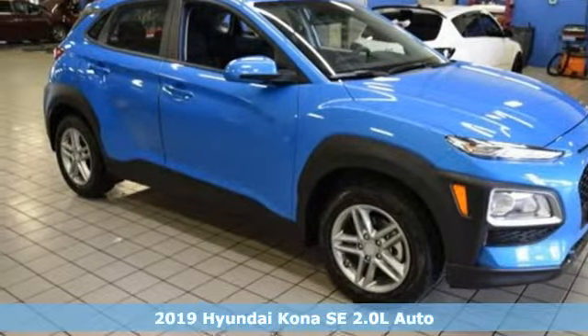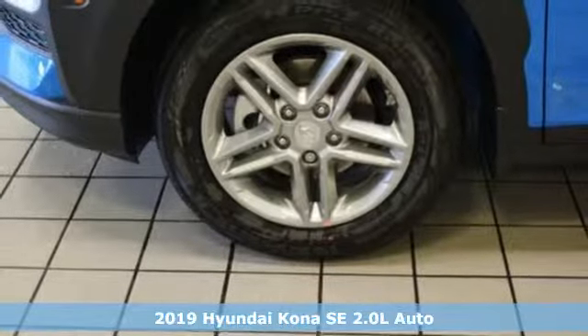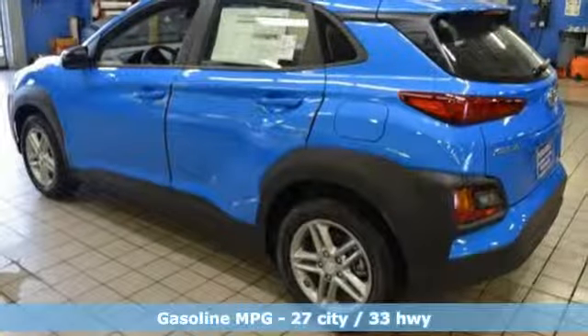Here's a new 2019 Hyundai Kona. It delivers the desirable combination of mega-style and crossover capability in a compact package. And with features like these, every drive is a pleasure.